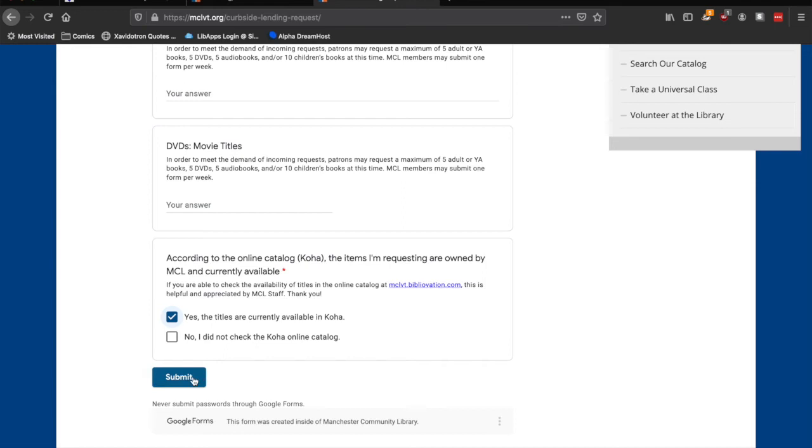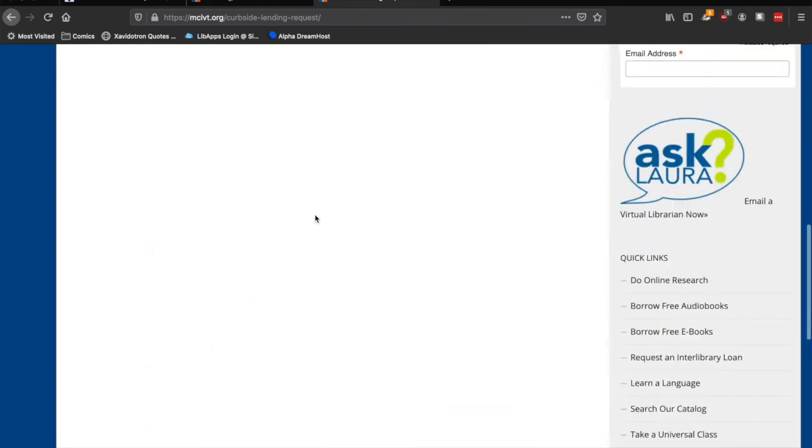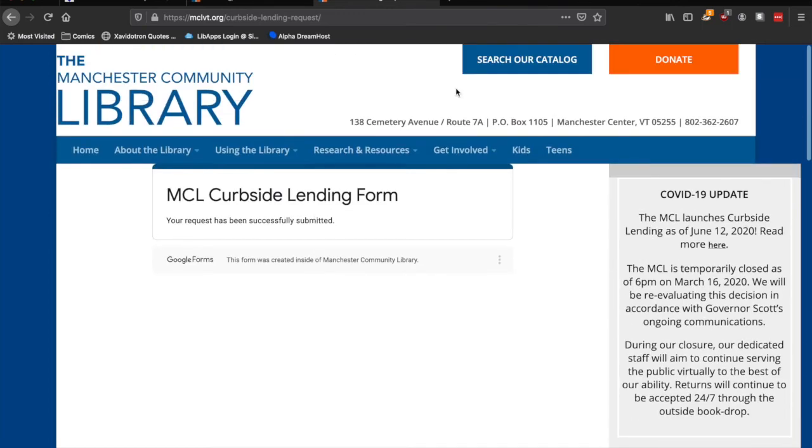Once the form is filled out, you can submit it and visit the library on the next pickup day — Tuesdays and Fridays, 12 to 5 p.m. Since I'm recording this on a Friday morning, the next pickup day is Tuesday, and that's when my books will be outside the library's main entrance in a bag with my name on it.